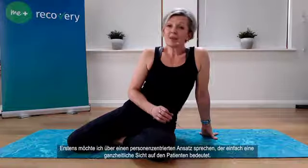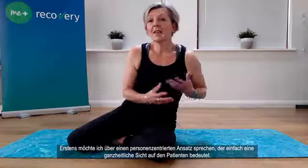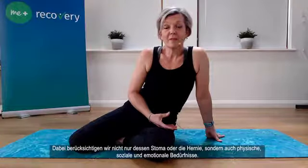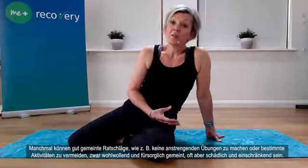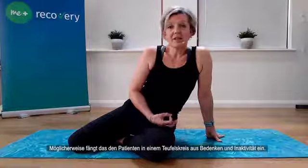First, I'd like to talk about using a person-centered approach. This simply means taking a holistic view of the patient, considering not only their stoma or hernia but also their physical, social and emotional needs. Sometimes well-meaning advice — such as not to do strenuous exercise or to avoid certain activities — can be damaging and limiting, setting the patient up for a cycle of fear and inactivity.